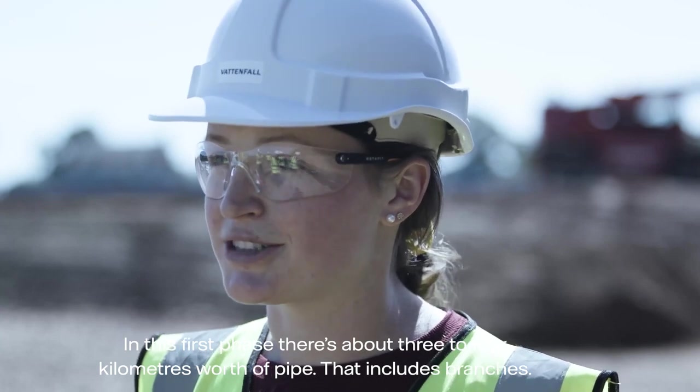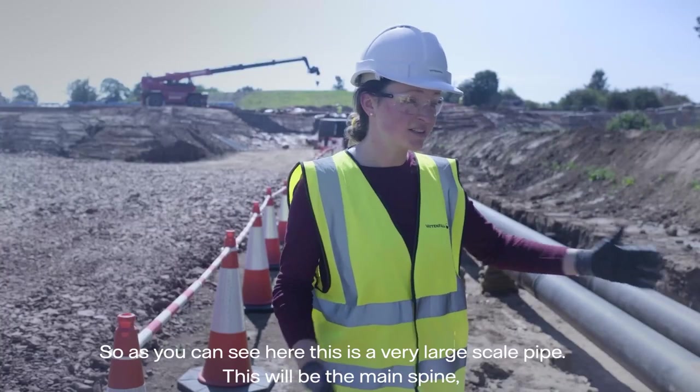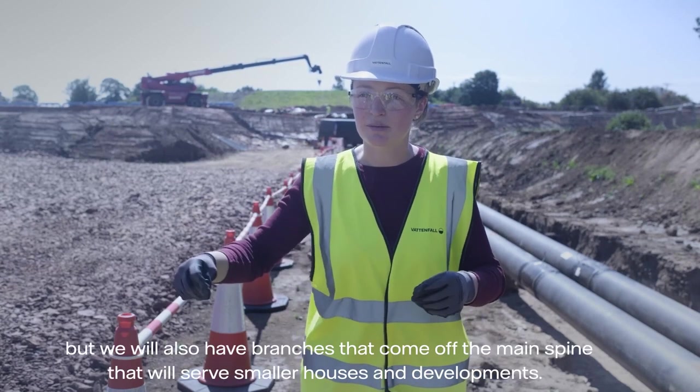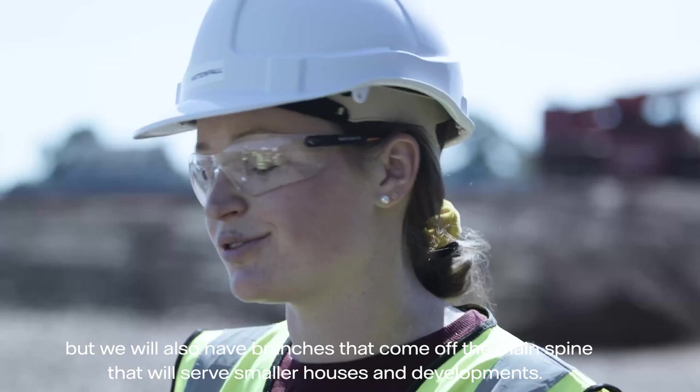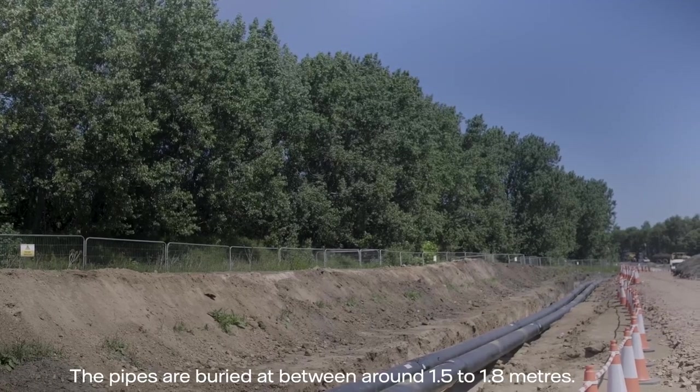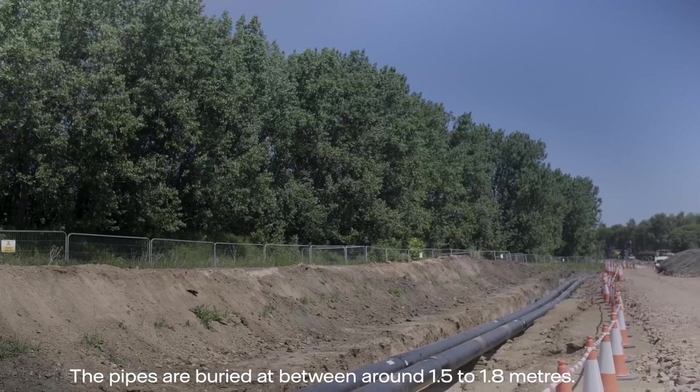That also includes branches. As you can see here, this is a very large-scale pipe — this will be the main spine, and we will also have branches that come off the main spine to serve smaller housing developments. The pipes are buried around 1.5 to 1.8 metres deep.